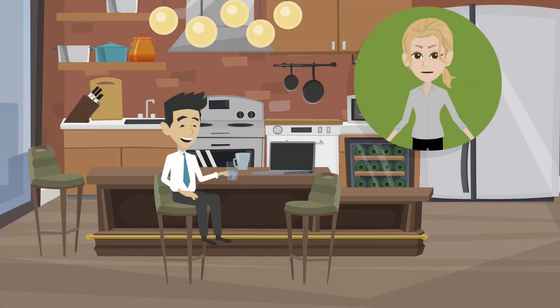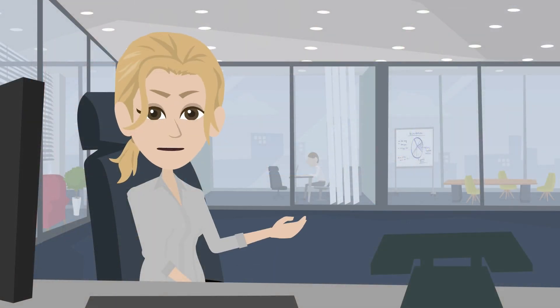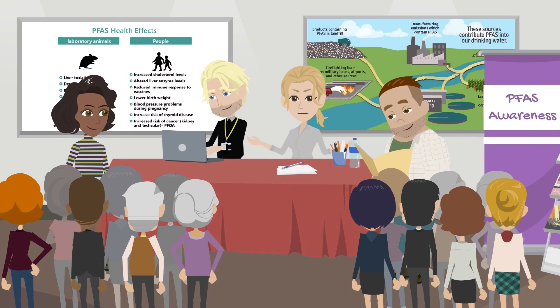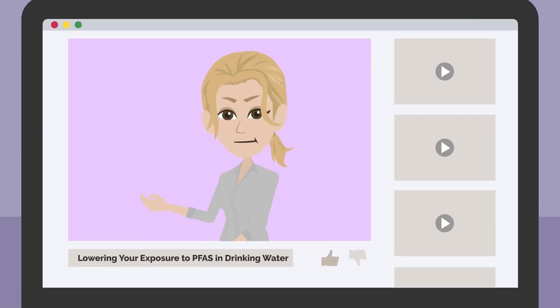Welcome back to our PFAS Basics series. One of the most common ways people are exposed to PFAS is through contaminated drinking water. It can be upsetting to learn that you've been exposed to any toxic chemical, including PFAS. Educating yourself about PFAS and ways you can reduce your exposure can help you manage concerns and stress levels. This video covers steps you can take to reduce your exposure if you have PFAS in the water you drink and cook with every day.